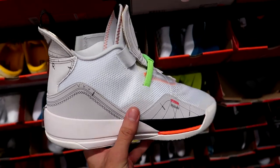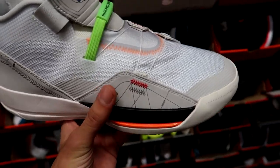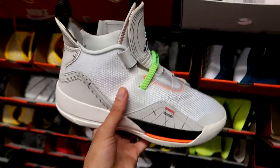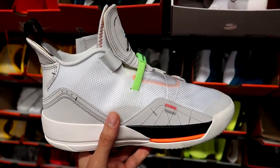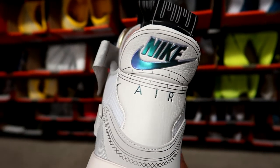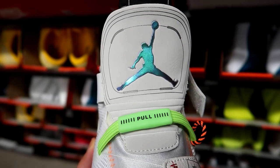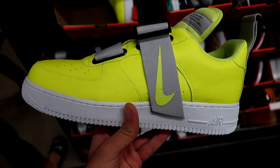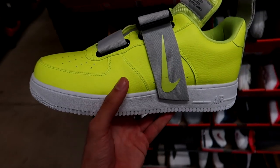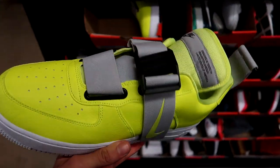Next up are the Air Jordan 33 — I think this is the Why Not version — with a schematic blueprint kind of vibe all over, giving off Off-White vibes with the orange and green. Sort of looks like a deconstructed, reconstructed vibe, going for $170. The Nike Air on the back looks really cool and the Jumpman logo also has an iridescent print. Moving on, we've got the Air Force One Low Utilities with that neon yellow upper — crazy loud and bright.